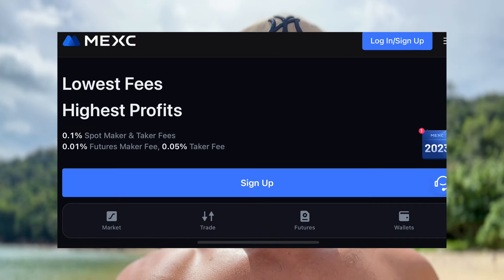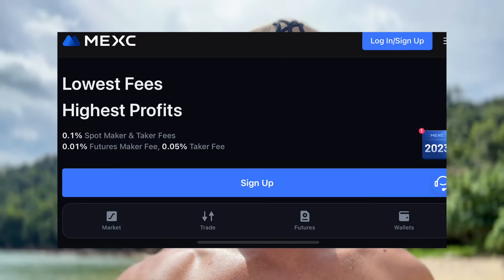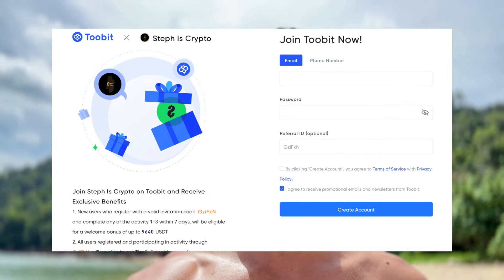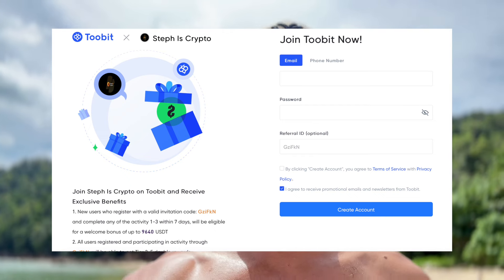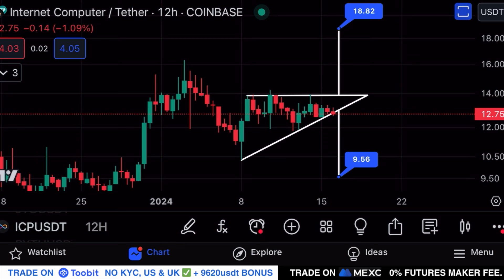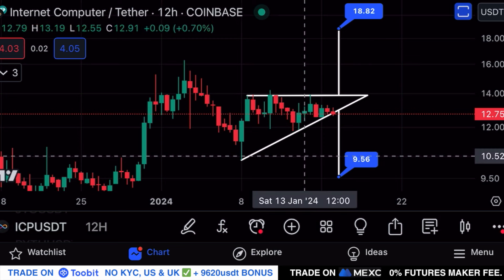Like the video to give some support and to push this video out to every ICP holder out there. If you want to buy or trade altcoins, make sure to use my Maxi or 2-Bit affiliate links in the video description — sign up an account on these exchanges and claim bonuses up to $10,000 completely for free.